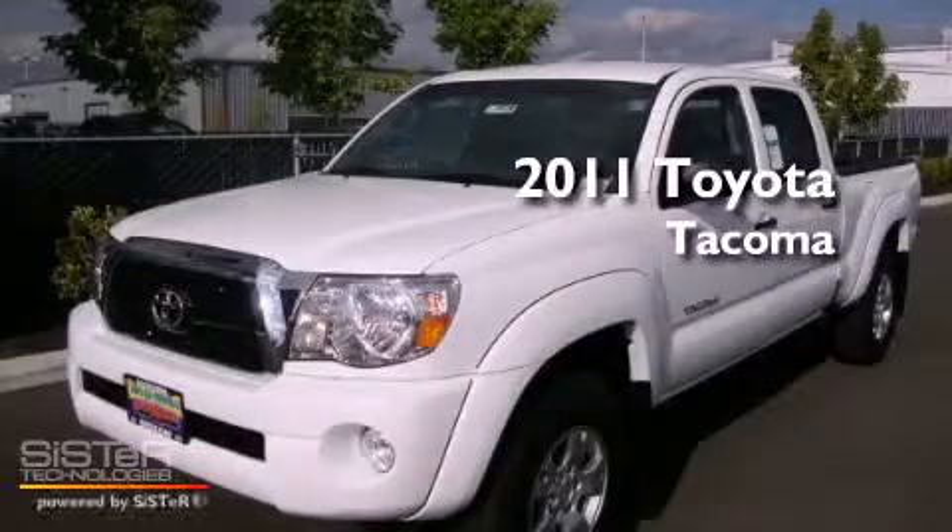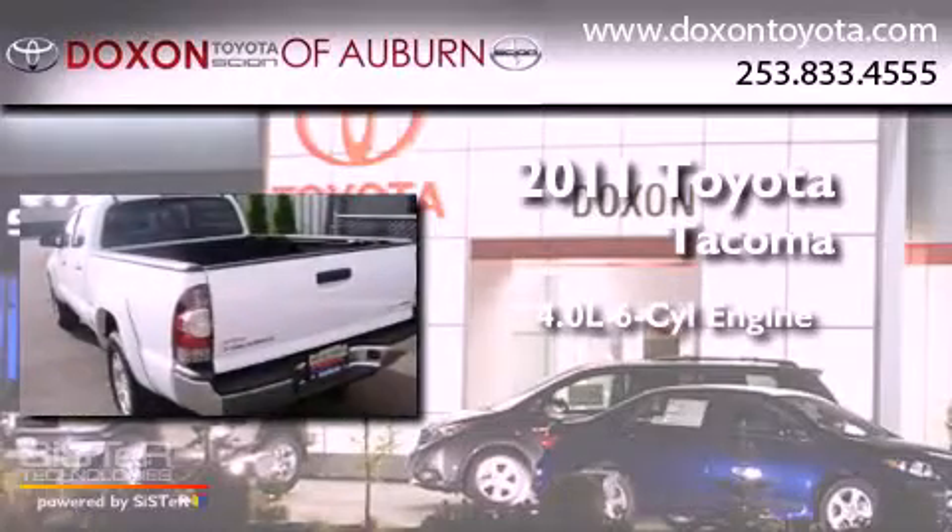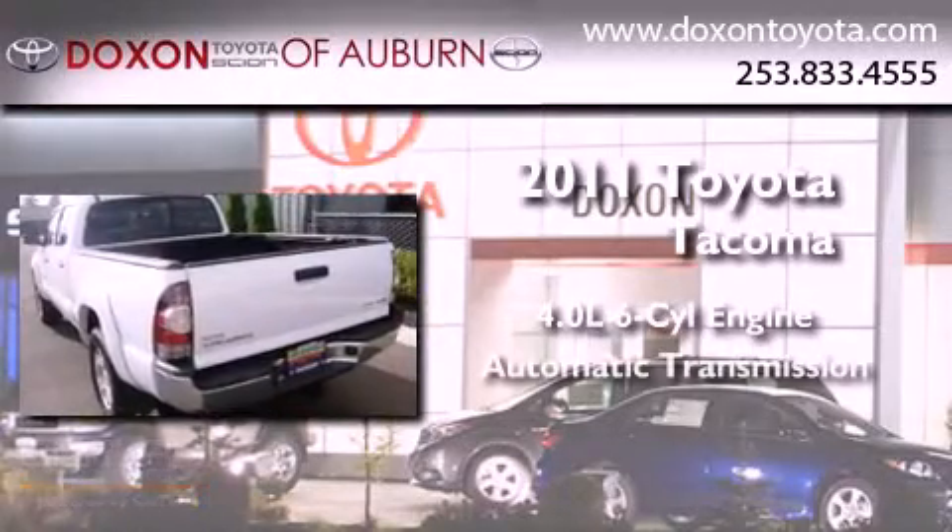This is a brand-new 2011 Toyota Tacoma. It features a 4.0-liter six-cylinder engine, an automatic transmission, and four-wheel drive.